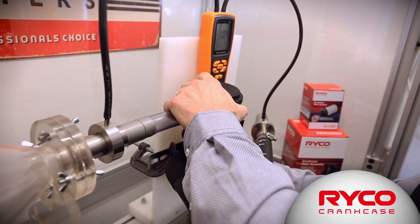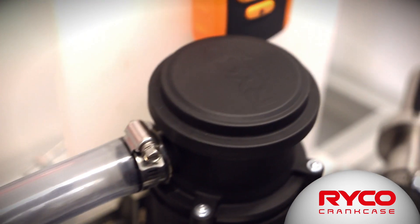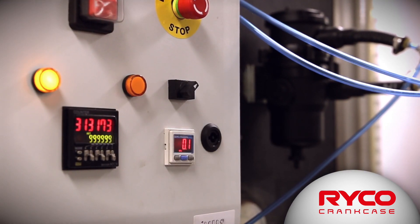Our catch can on this rig achieves an efficiency of over 98 percent, which is exceptional under the extreme accelerated environments of this rig. This test rig can simulate up to 4,000 kilometres of vehicle use in about half an hour.